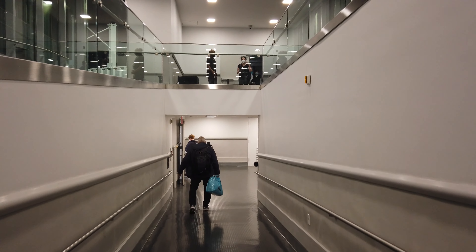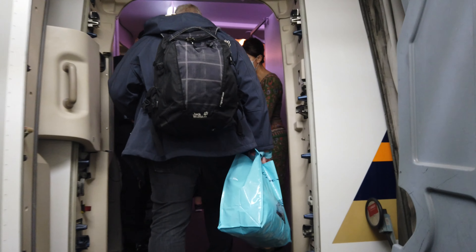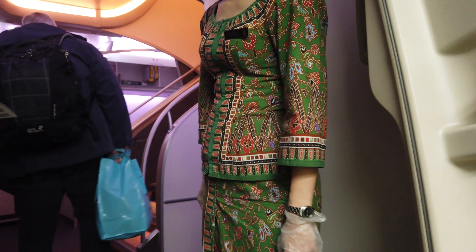We're boarding through the lower door — all the upstairs is business. This flight goes all the way to Singapore but has a fifth freedom stop in Frankfurt, which is where I'll be getting off.